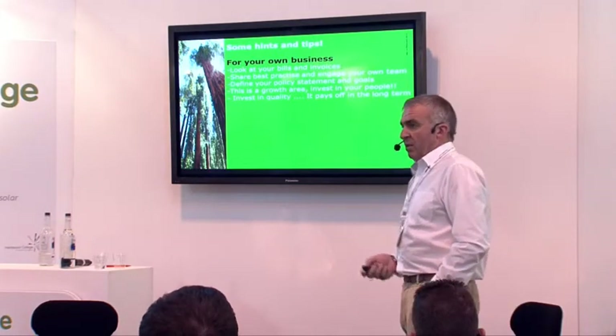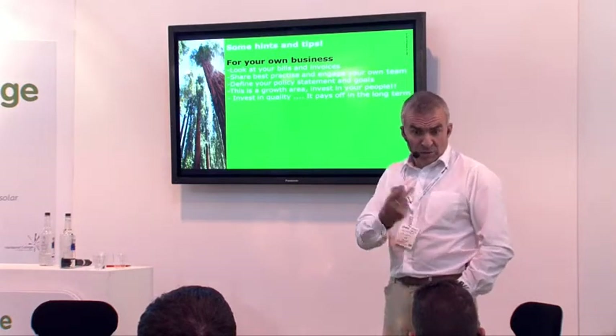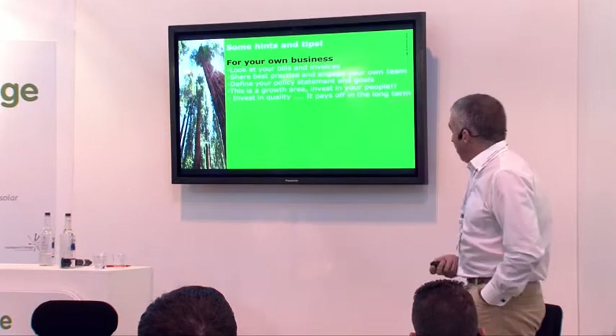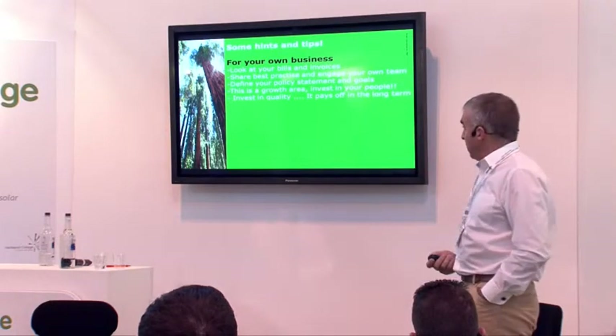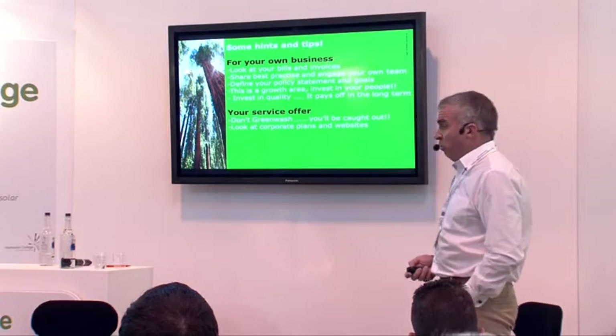The short-term quick fix — you'll get seen through, as the example about the solar add-on quick fix shows. It doesn't work and it will come back and bite you. It always does. And for your service office — please don't greenwash. You'll be caught out. People will see through it. We say in retail that if you have a good experience, you tell three people; if you have a bad experience, you tell 20.